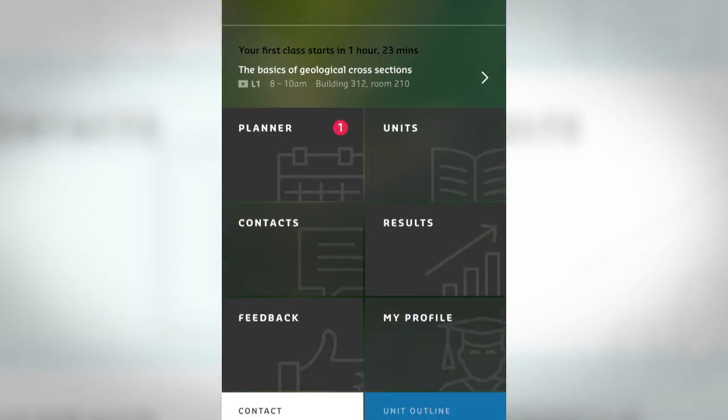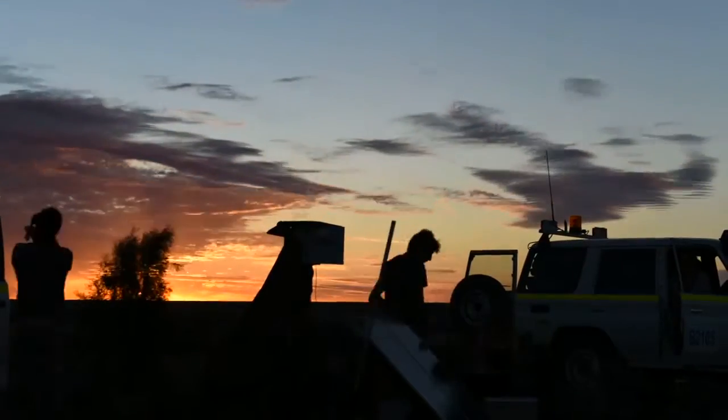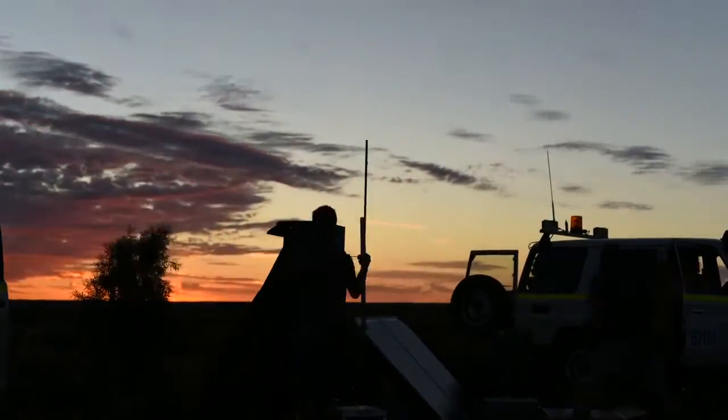Hi and welcome to Inside Curtain. I'm Jared Dobson. In this episode we get a sneak preview of the new digital study assistant which is set to revolutionize student life. We see what our science outreach team have been up to in space and down on earth, meet the man behind the thousands of lecture videos that go up online each month, and hear how a seemingly simple work experience placement led to great things for one of our students.